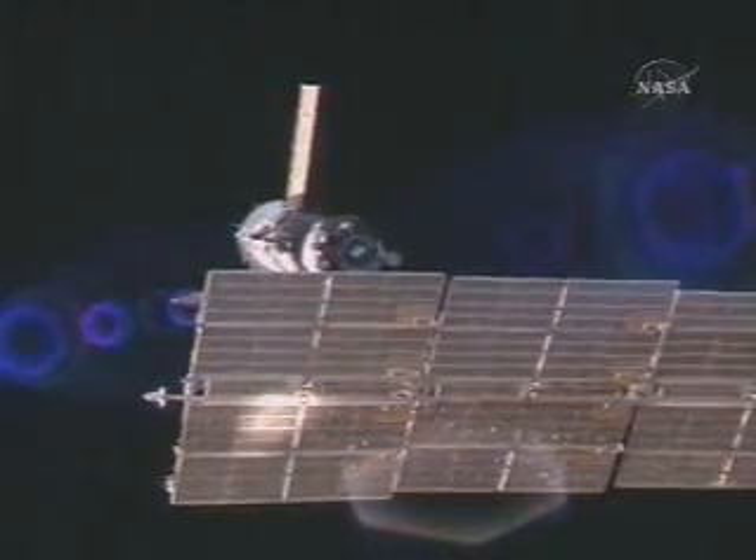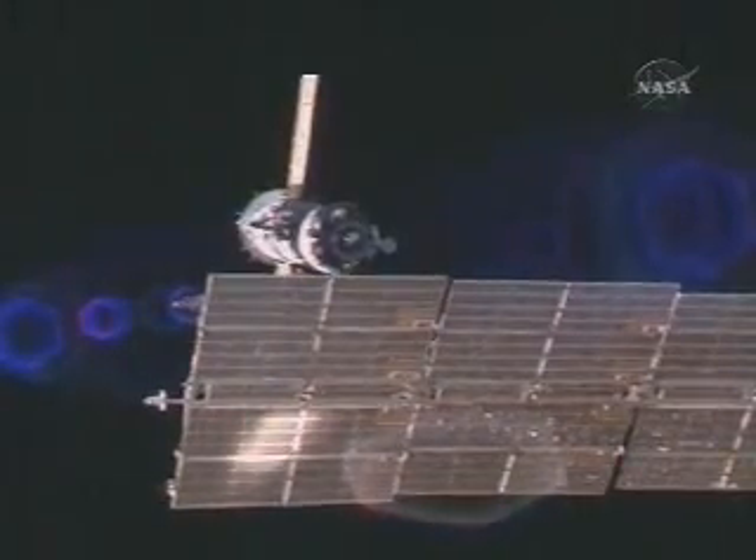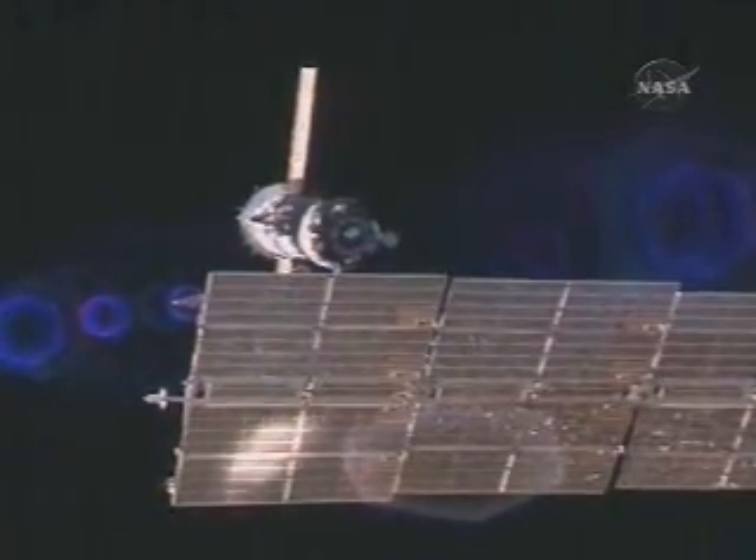Terry reporting that they're almost at the proper distance behind the Zvezda service module's aft docking port to begin the lateral translation over to the Zarya module.